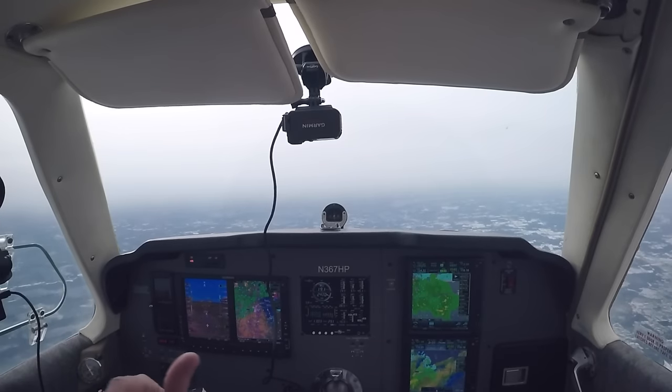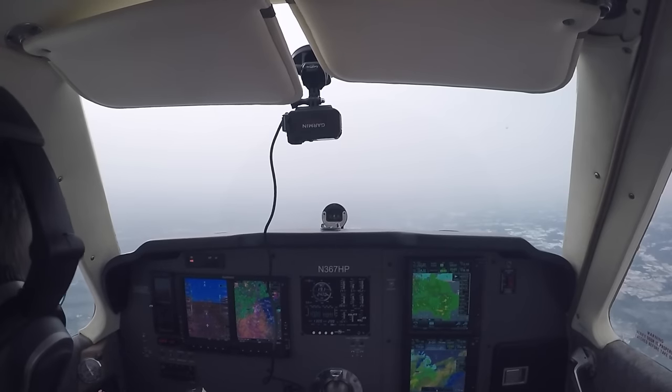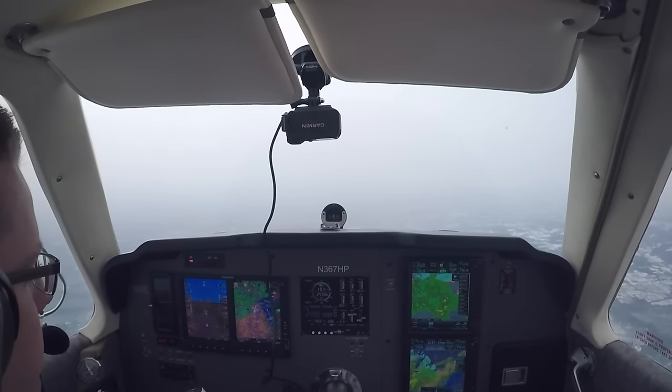That doesn't really help — we can always just turn around and go right back the other way and figure it out from there. We can see the sun real clearly up there, so it's a pretty thin layer. I'm not really expecting much ice in this.